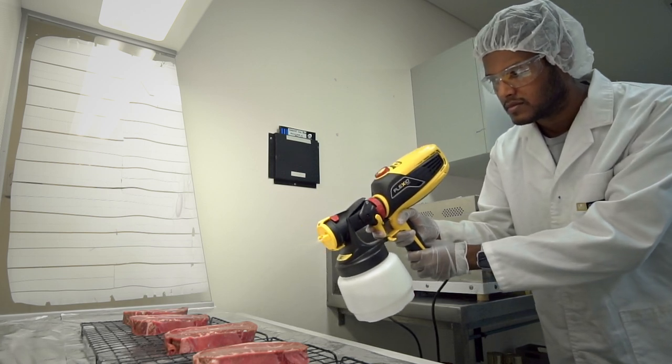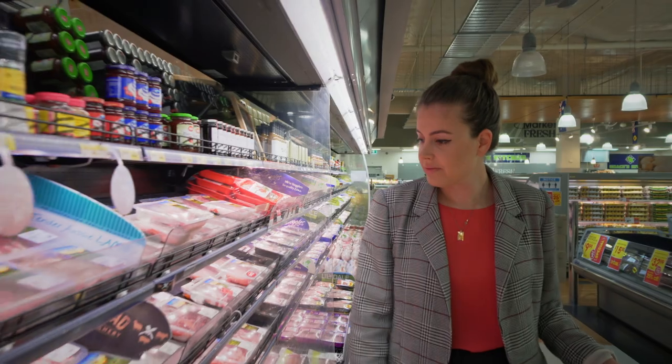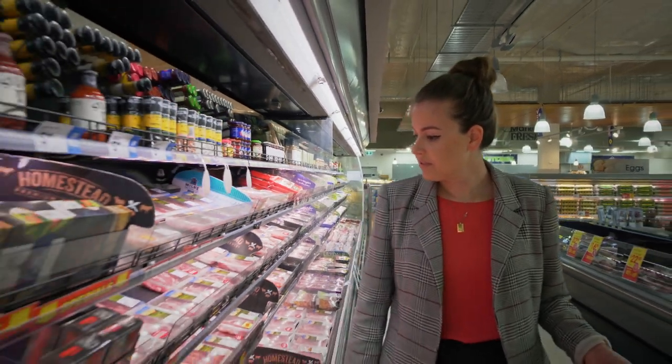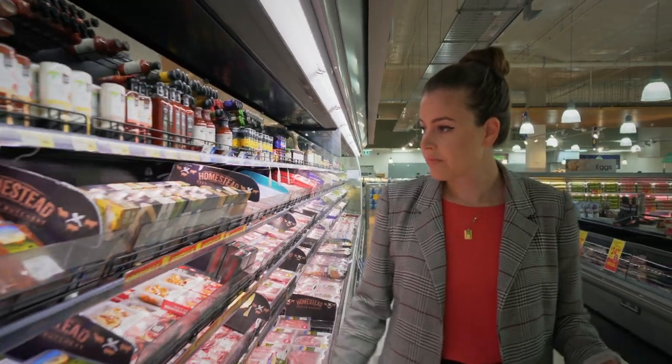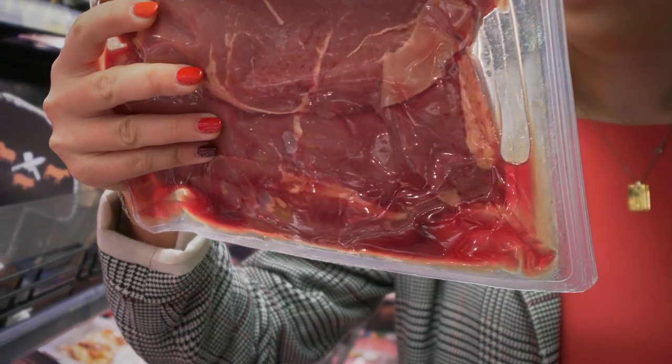This coating has the ability to solve a big problem for the meat processing and packaging industry. Moisture seeps from meat during packaging and storage. Known as drip or purge, it's unattractive and associated with the loss of nutrients, weight and juiciness in meat cuts.